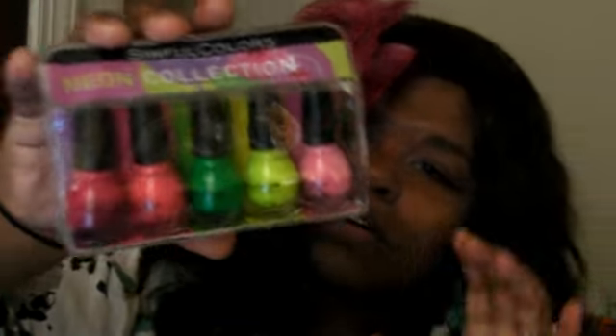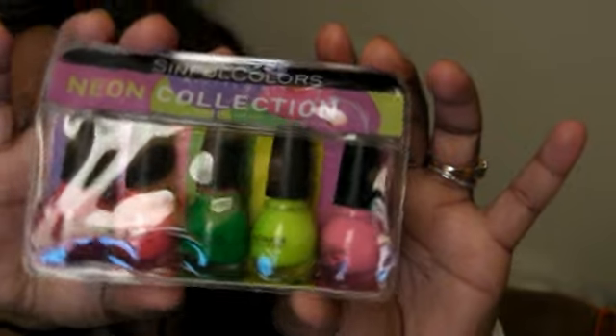Then I got — what is this called — Scentful Colors Neon Collection. I got two of those, so I'll probably be giving one away in a giveaway.